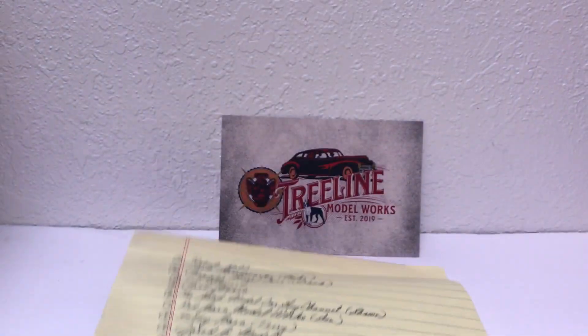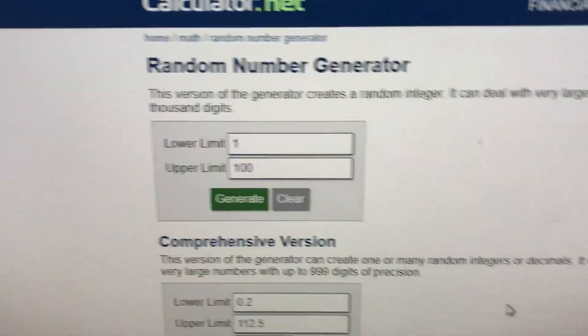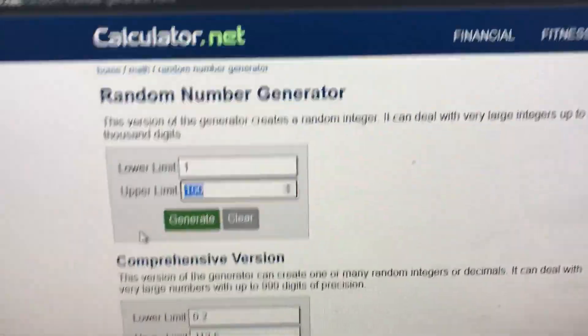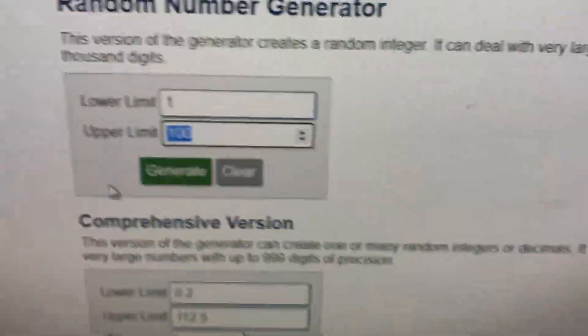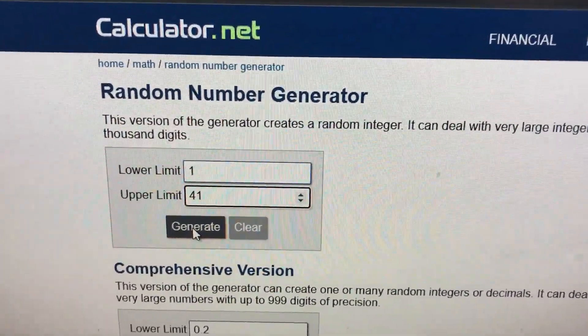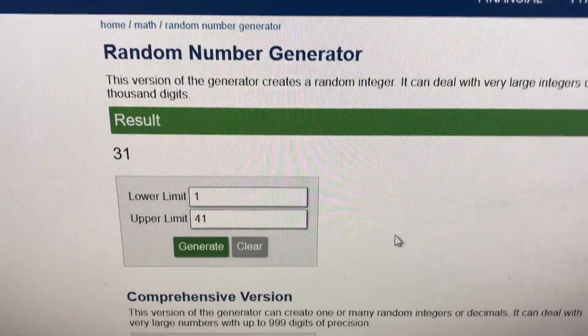So what we are going to do next is go on over to my computer where I have a random number generator set up. Our lower limit is going to be one and our upper limit is going to be 41. Let's see who our winner is — let's generate the winner.